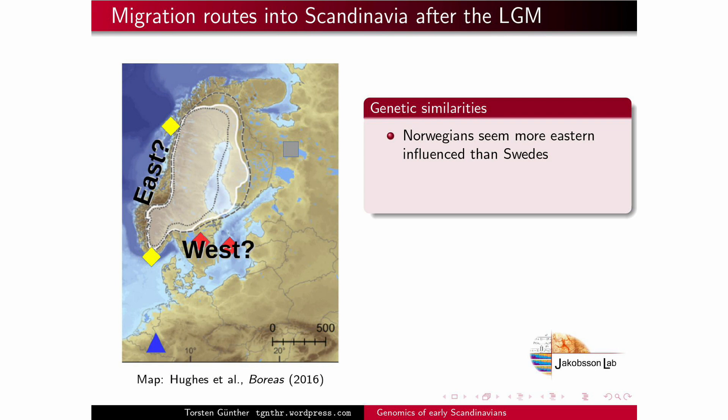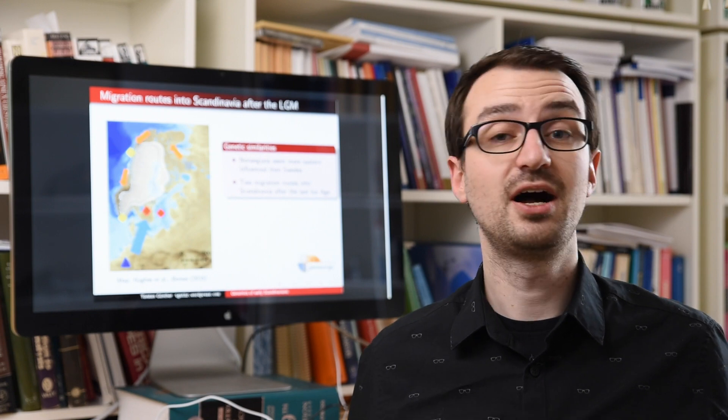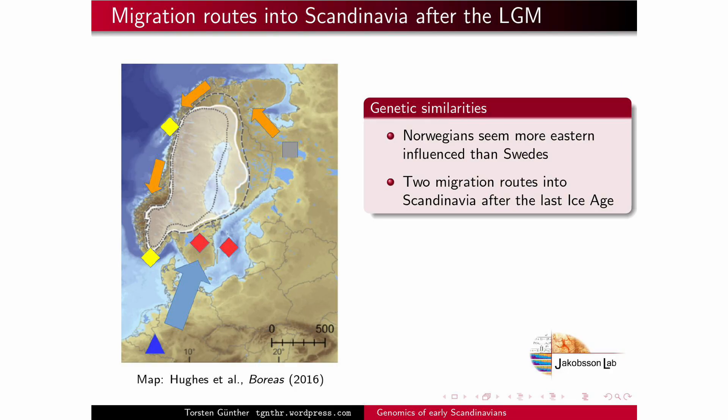How can we explain that? One possibility would be two independent migrations into Scandinavia after the last ice age: one coming from the south, from Central Europe going into modern-day Sweden, and one following the ice-free coast all the way from the north down to what is modern-day Norway.